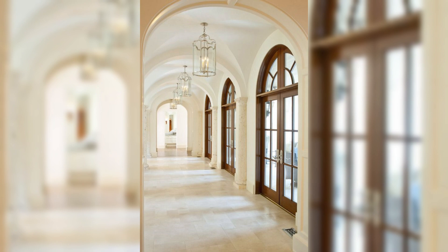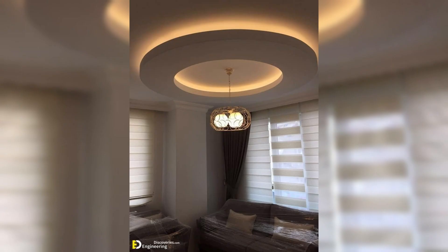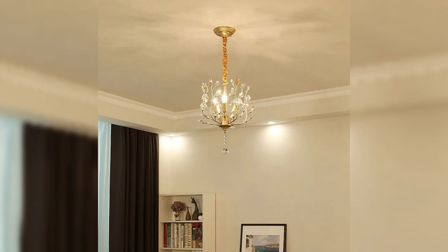From the timeless allure of a coffered ceiling to the contemporary appeal of the tray ceiling, we delve into a world where every inch of your overhead space becomes an opportunity for architectural brilliance. Our expert insight and insider tips will guide you through the process of transforming your home's fifth wall into a